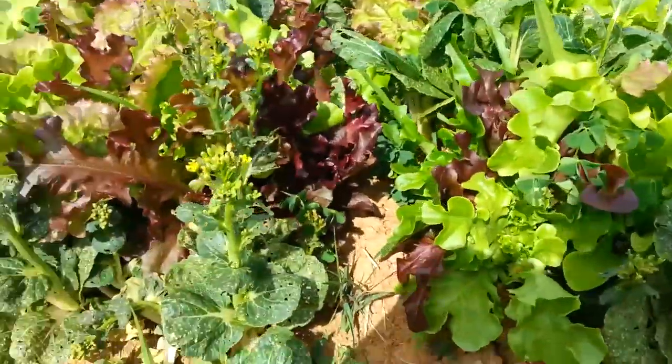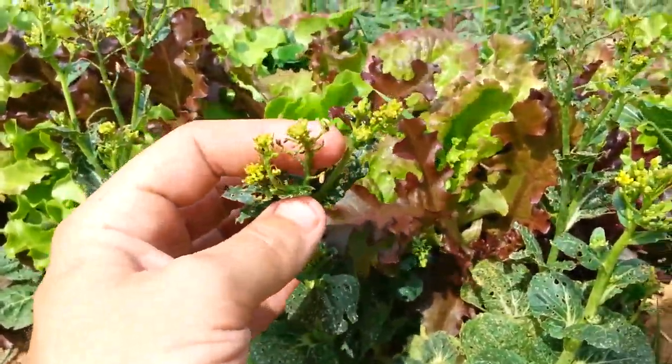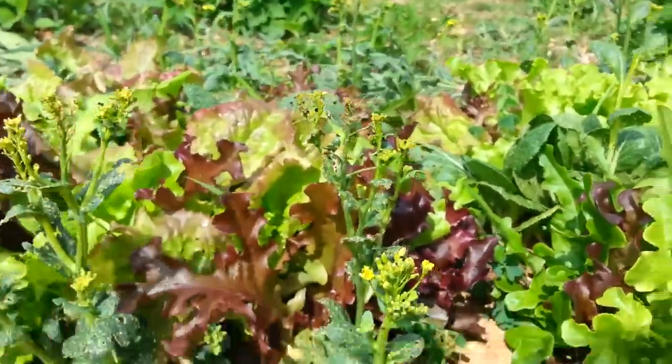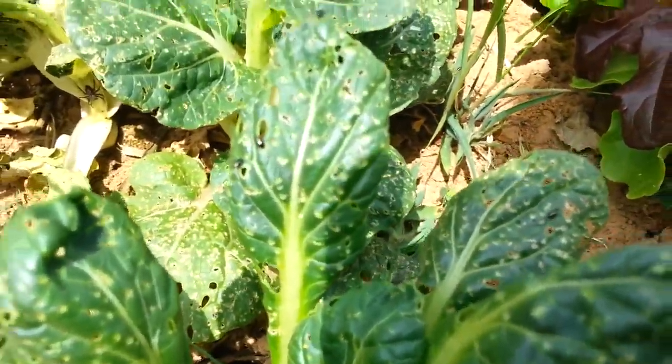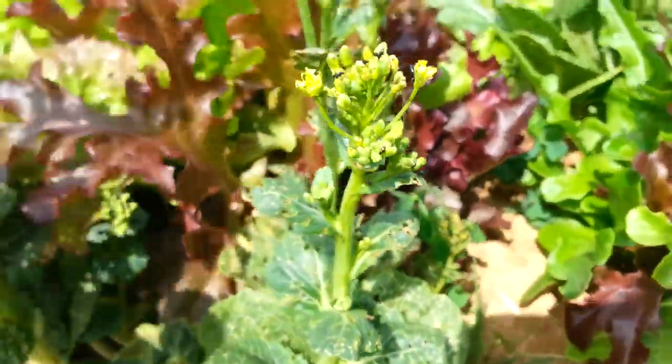Here's some of the lettuce and bok choy that I planted. Because of it being so dry with no rain, the bok choy just basically went to seed right away. I've got some tatsoi right here which is slower to bolt, but you can see that the little flea beetles — these little black beetles — have just completely devoured everything. But they're hanging on; I might get some seeds for the fall, which would be good.